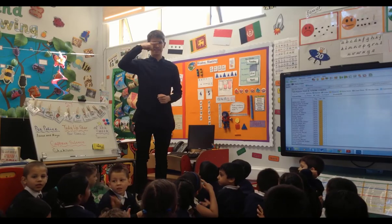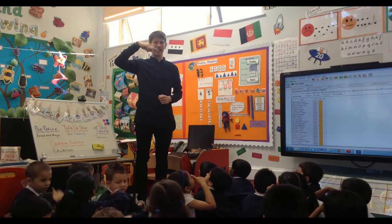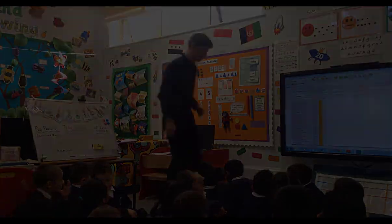Snip, snap. Maths meeting is out. Welcome, well done for your hard work, everybody.